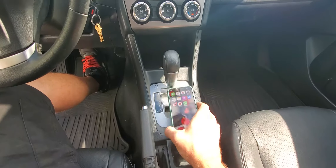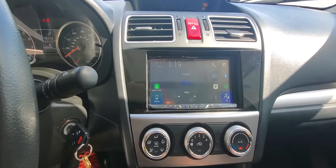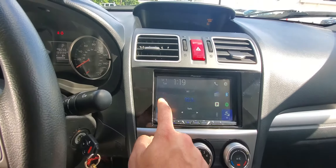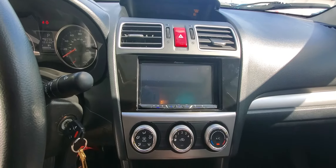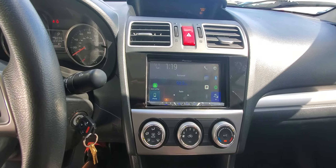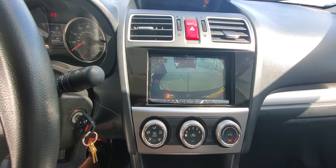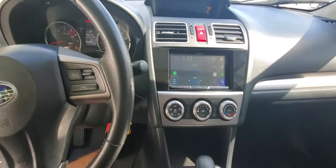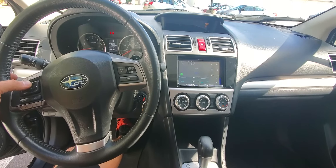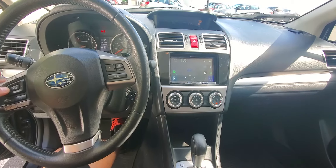They also purchased the factory USB plug to retain the factory USB, and that's hooked up to the head unit. I have CarPlay already active here, and it also integrates their factory backup camera right to the screen. It also retains their steering wheel controls, so they still have volume up, volume down, and track forward and back.